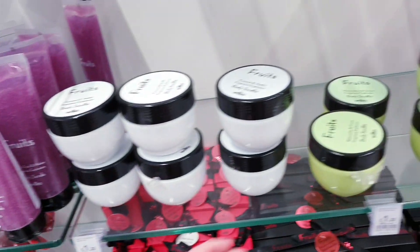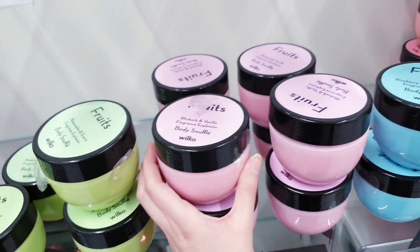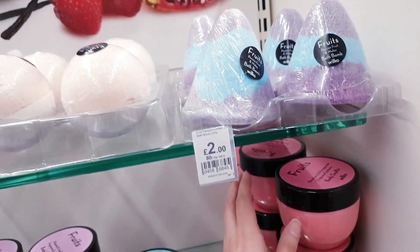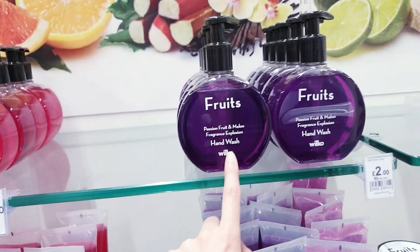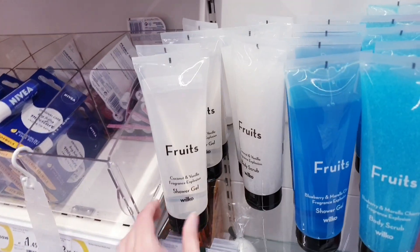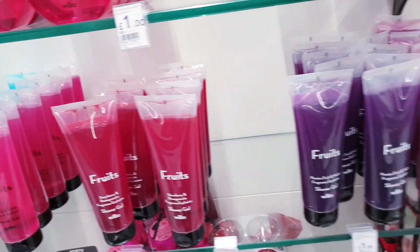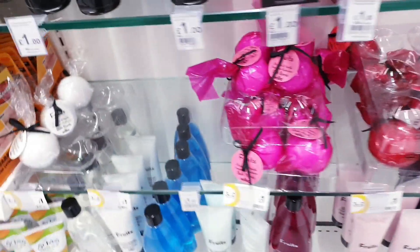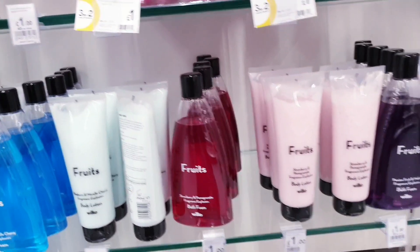That's £1.25 and they come in different scents — watermelon and guava for £1.25, rhubarb and vanilla, blueberry and cherry, strawberry and pomegranate. These make great stocking fillers or gifts. Bath bombs are £2 — kind of reminds me of Lush. Hand washes for £1 in different scents, shower gels and body scrubs for £1, wrapped bath bombs for £1, bigger ones and body lotions also £1.